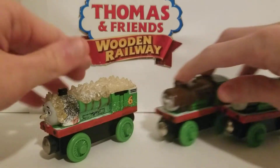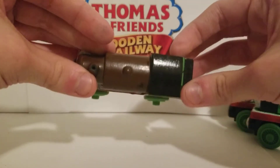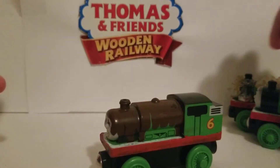It comes with three models. The first one we have here is Chocolate Percy. It's basically a stock standard 2003 Percy, but it's covered with a smokebox face and boiler covered in chocolate. This is based on the episode Percy's Chocolate Crunch.